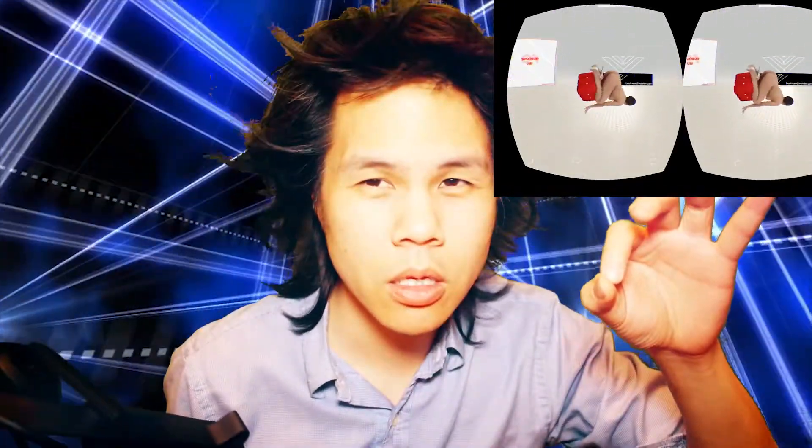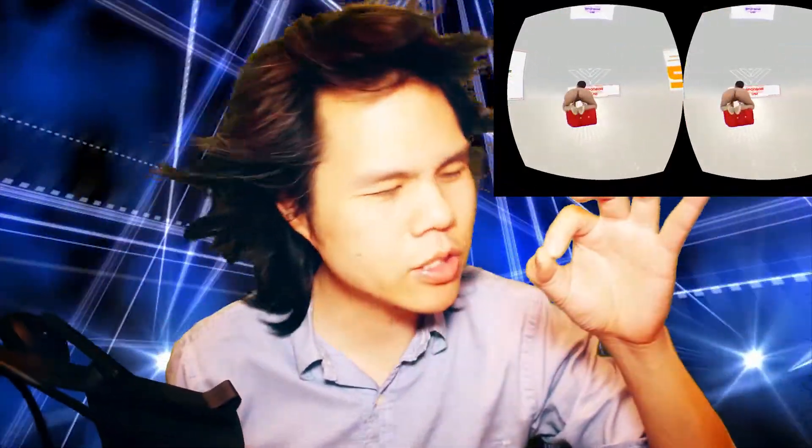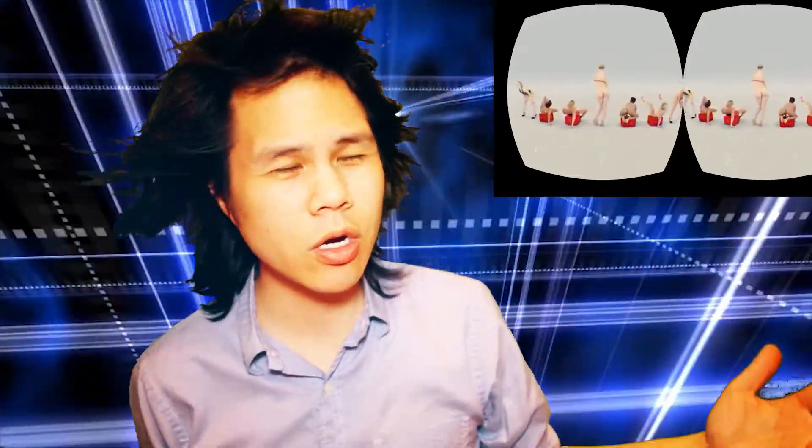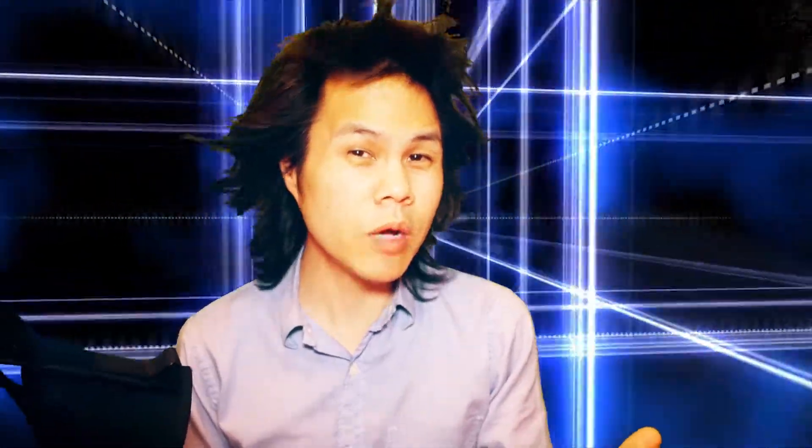There's also a company called VRgirlz with a Z on the end — .com — where they have real 3D scans of someone's body. You can get up close and it's crazy. And I'm excited about another company called Holodex with three X's on the end, which will have 3D scans of porn stars that move.